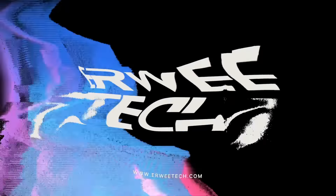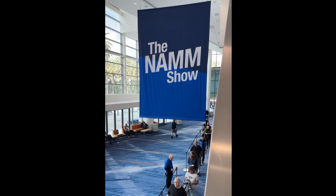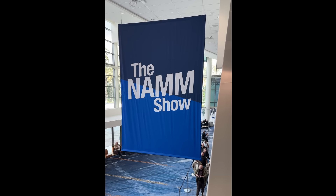We just got to the parking lot — this is NAMM, the NAMM Show 2023. Let's go and see what all the fuss is about, I'm super excited. The show was held in California this year in Anaheim, right next to Disneyland.